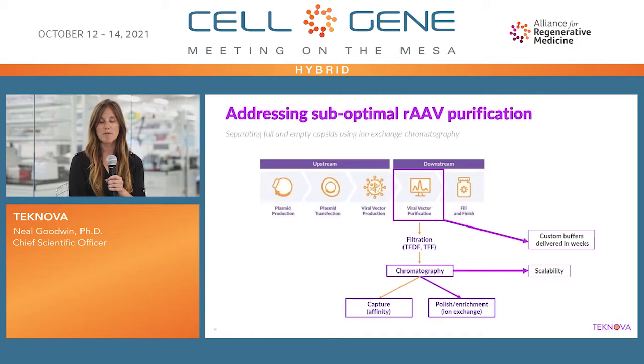Within the world of chromatography, you can think about it from the capture step, also known as and often associated with affinity chromatography, or the polishing enrichment step associated with ion exchange. For the remainder of this talk, we're going to be discussing one of the projects we're working on at Technova, which is looking at enrichment of capsids using ion exchange chromatography. And of course, all of this is related to the buffers that we make here at Technova.